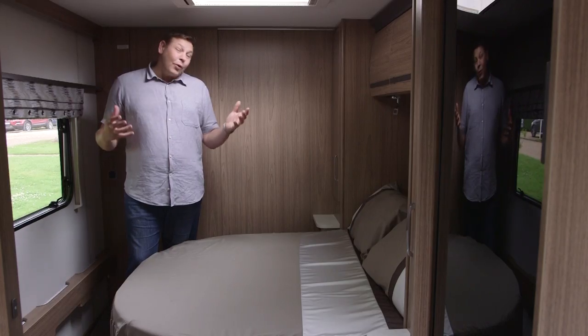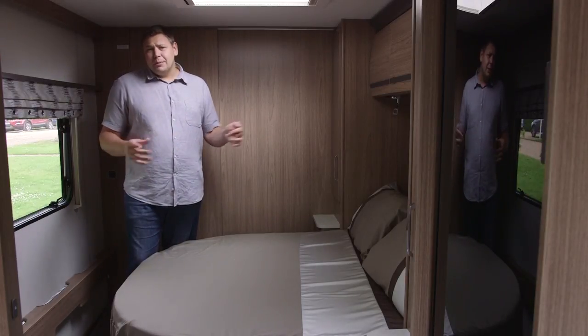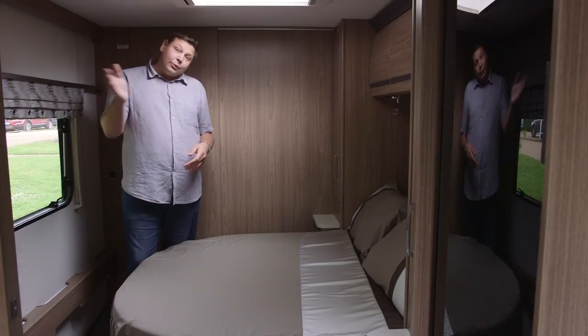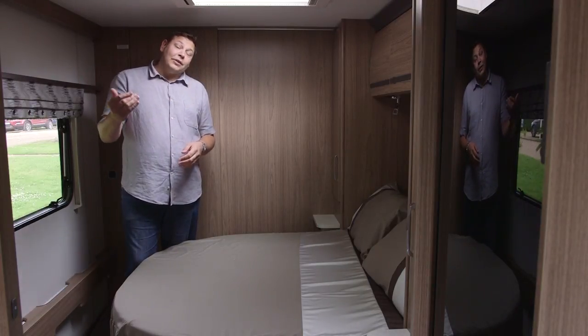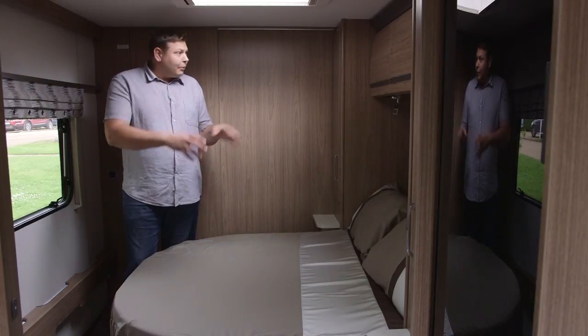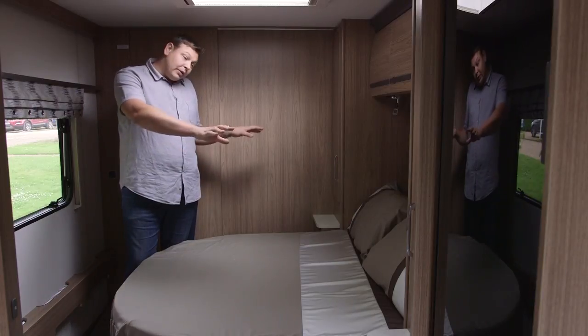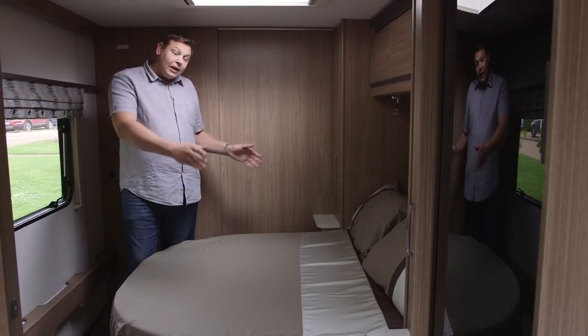Of course, back here is what this layout is all about: the transverse island bed. And it really does make for a lovely master suite. There's a screen that can be pulled across to separate this area from the rest of the van. And once you're back here, the finish is lovely. We've got two good-sized wardrobes, one on either side, with little shelves for your books and tea and cupboards beneath.